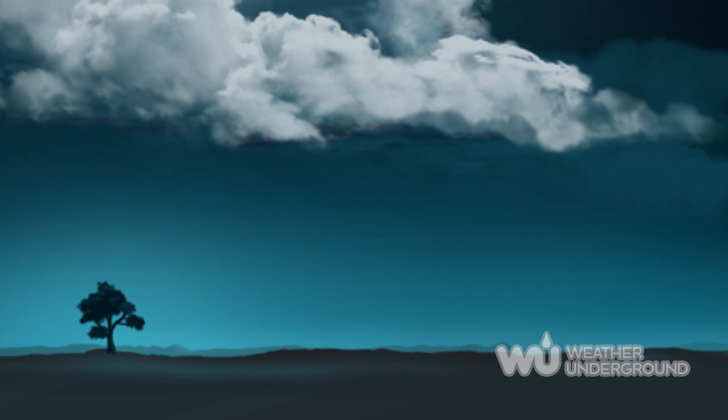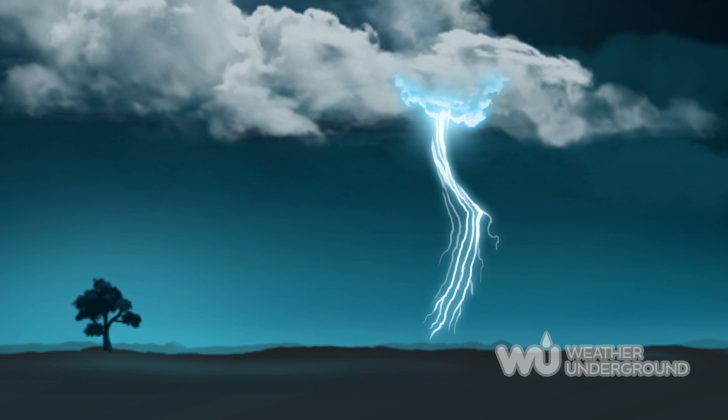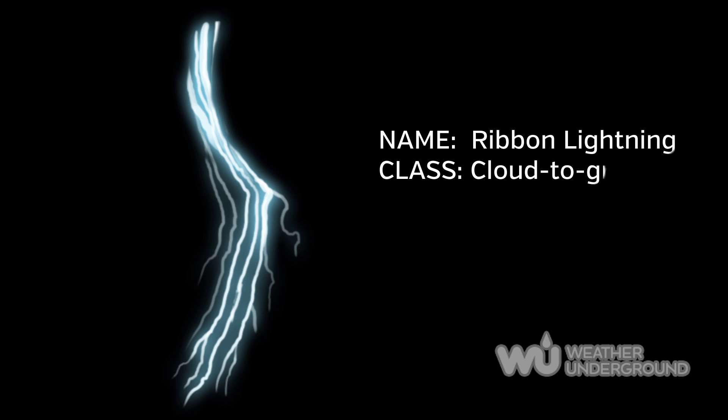Ribbon lightning occurs in high winds. If the lightning has multiple return strokes, which is the part of lightning that we see, the wind will blow each stroke away from the previous. The ribbons are the way the eye perceives the strokes when the wind carries the channel sideways.